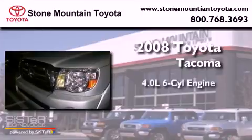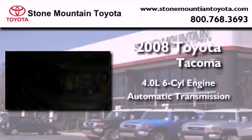This is a certified pre-owned 2008 Toyota Tacoma. It features a 4.0-liter six-cylinder engine and an automatic transmission.